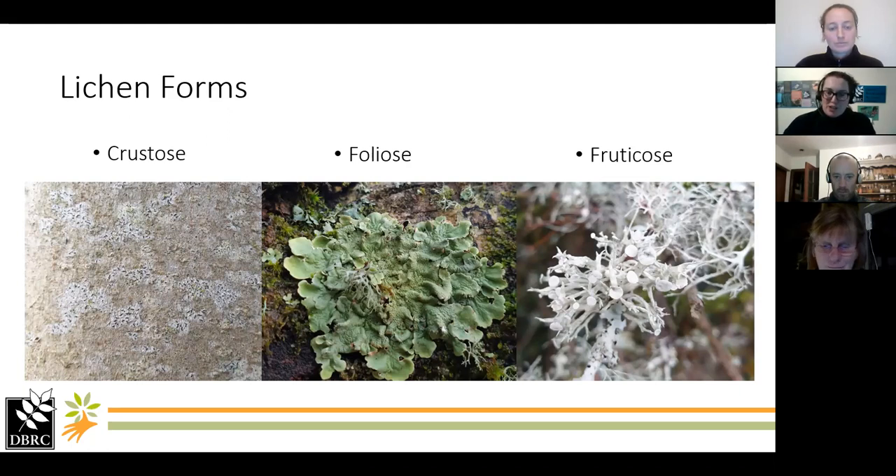Now pictures of actual lichens. We've got crustose lichens — quite thin and flush with bark, really well attached to the substrate; if you scratched at them you couldn't remove them without taking bark too. Then there's foliose lichens — leafy ones where you can see they've got a top and a bottom, attached by rhizines and able to come away a bit more easily. And then fruticose lichens, those lovely classic bushy lichens you get on really old trees, attached at one point and branching off from there.